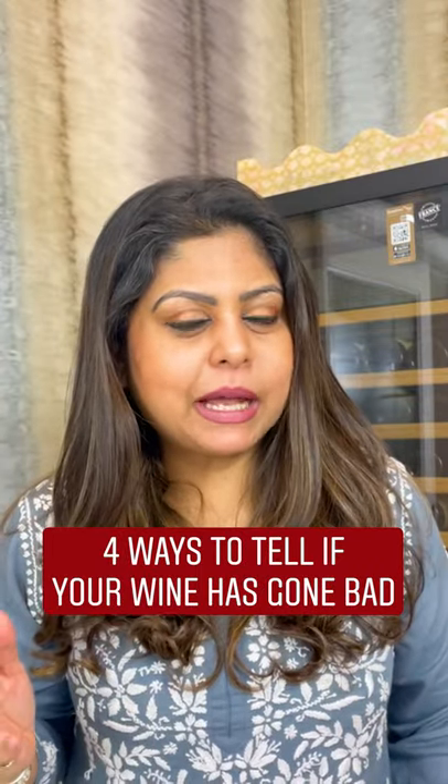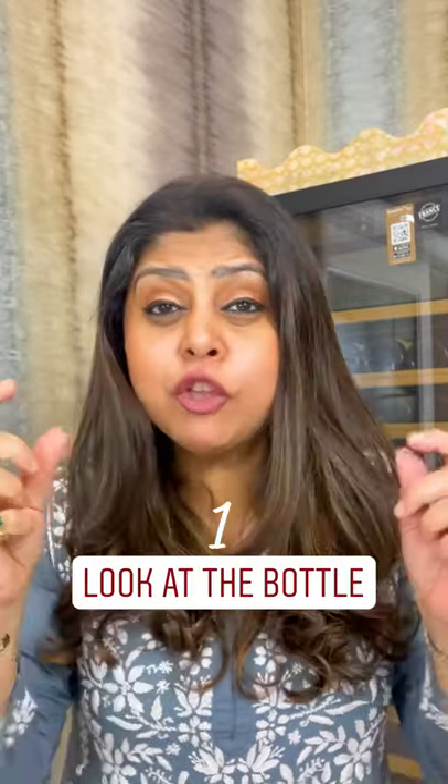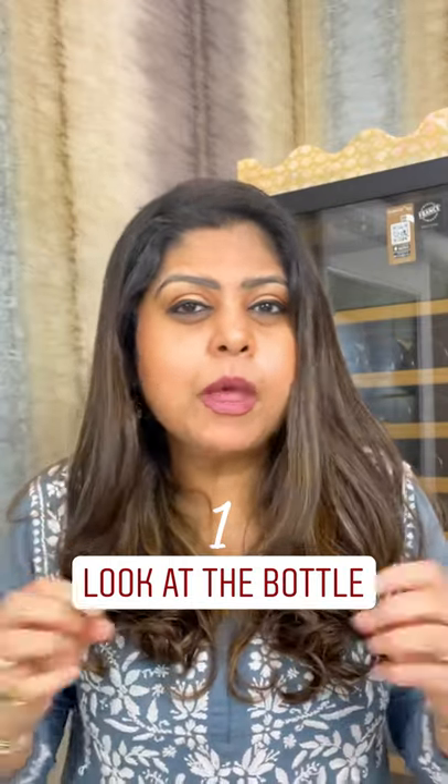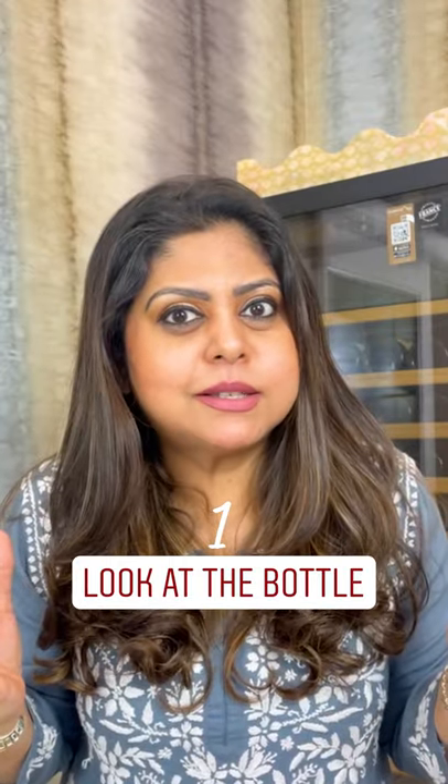Four ways to tell if your wine has gone bad. Number one, look at the bottle. If the cork has popped out of the bottle, it probably means that the wine has warmed up, expanded and been compromised.